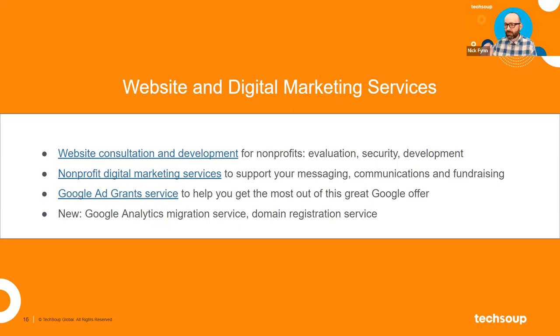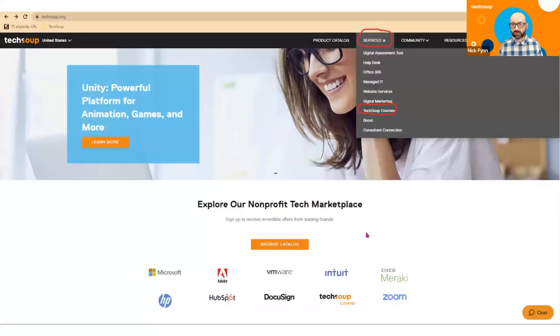For a lot of nonprofits, especially brand new ones who haven't set up their own website yet, one of the first technical hurdles is how do you actually get the domain for your website? For us, our domain is techsoup.org. How do you get your domain and set it up? Some folks know how to do that, but not everybody does — and so if you are struggling with domain registration, that is another service TechSoup can help you with.